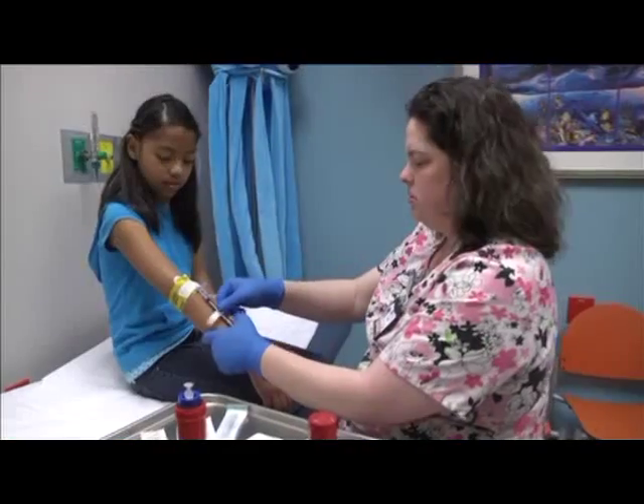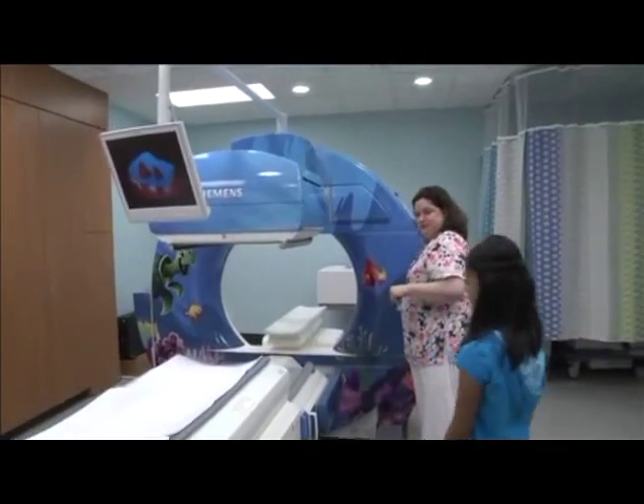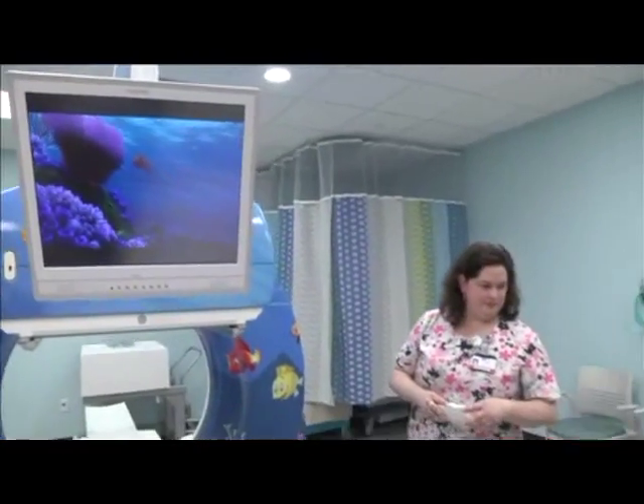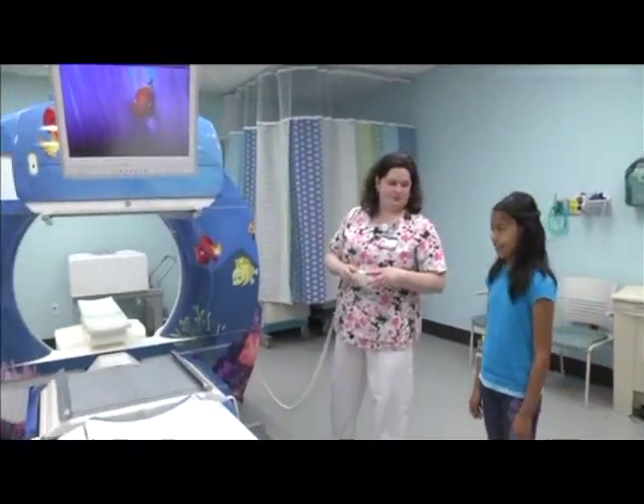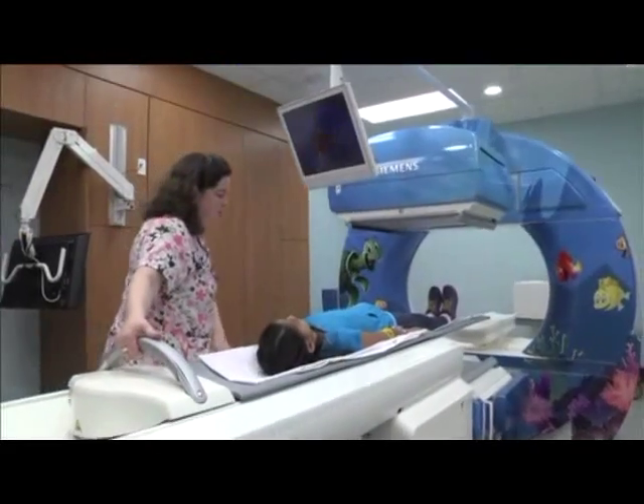Once you have had your tracer, you're all ready for your pictures. When you walk into the nuclear medicine room, it's like going on an undersea adventure. All you have to do is lie down on the bed, and it will move you under the cameras.